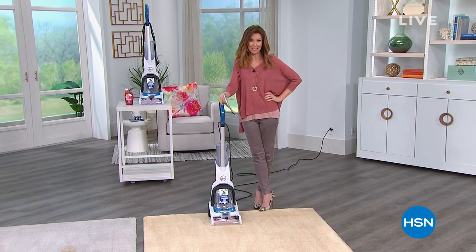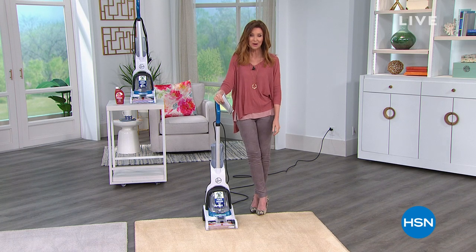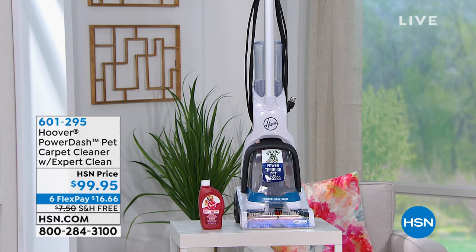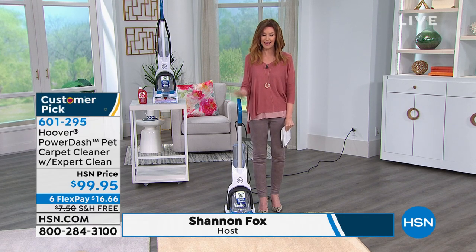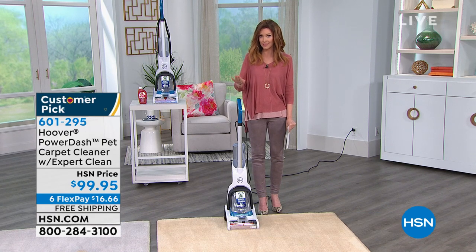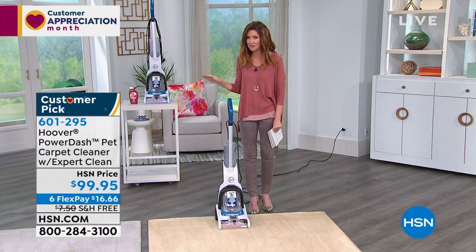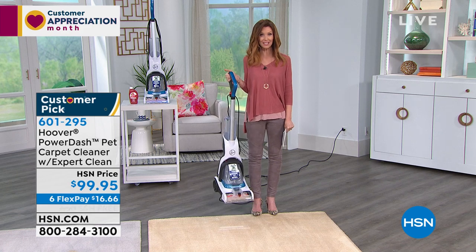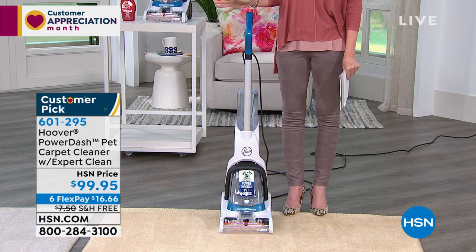It's customer appreciation month and we appreciate you here at HSN. We are live - feel free to call us or order on HSN.com. HSN has been here in your homes for over 42 years. This next product is from Hoover - the name in home cleaning for decades. We have a very limited amount. Everyone's in their homes right now thinking about keeping that big investment - their carpet - clean. You can't get out and rent that big machine, and you don't want to drag in anything that's been on somebody else's carpet.